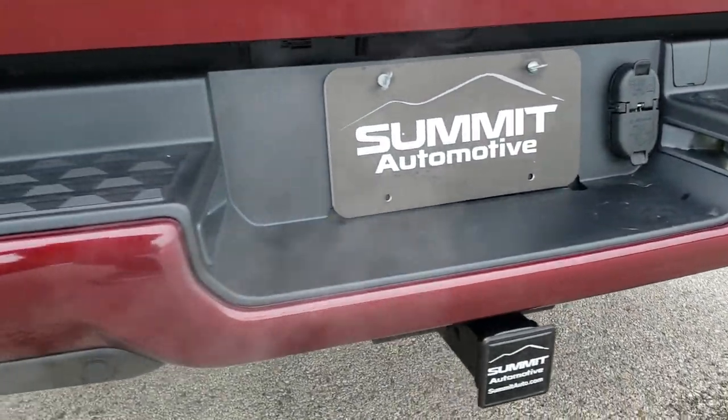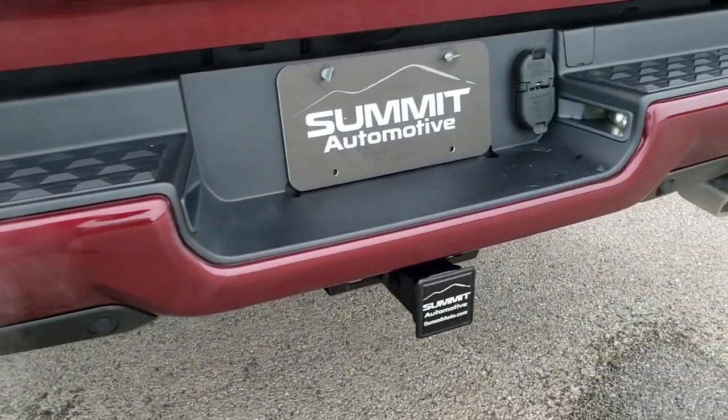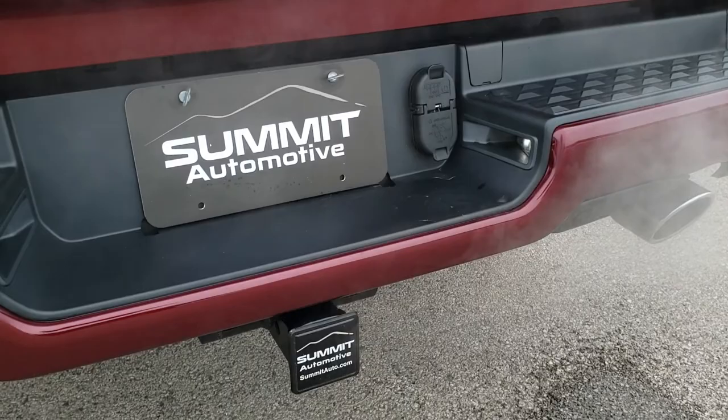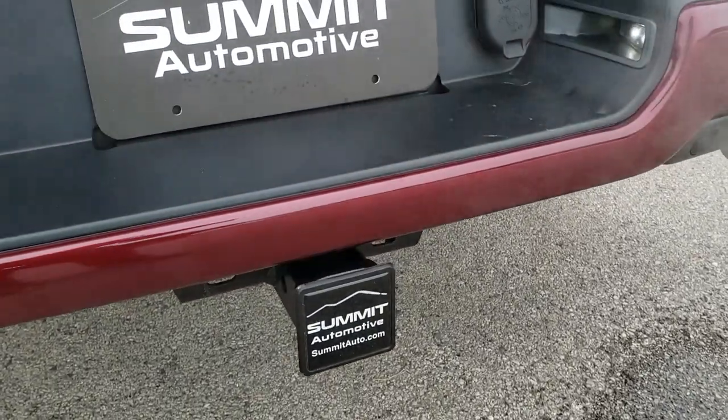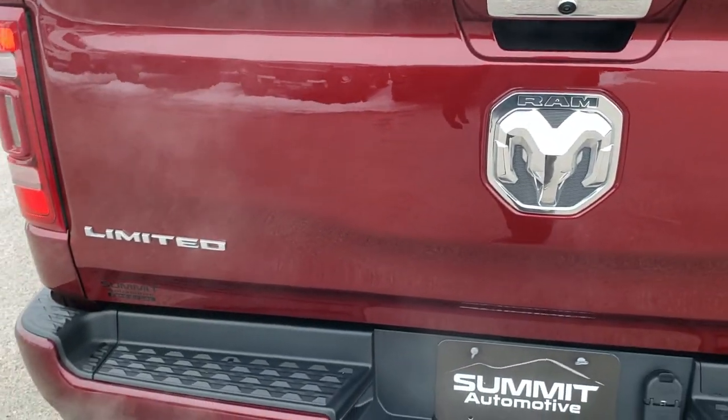Rear bumper is very nice and clean — I didn't see any dents or dings on that. You do get the dual chrome tipped rear exhaust. Full towing package which includes a receiver hitch, 4-pin and 7-pin wiring. This is a power drop down tailgate.